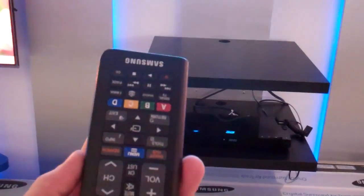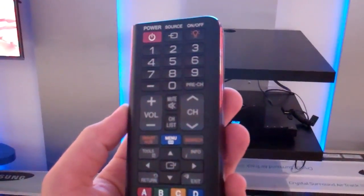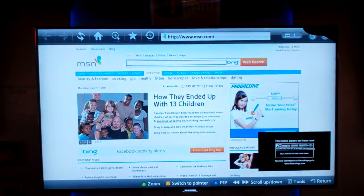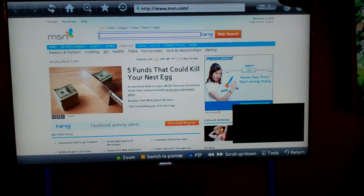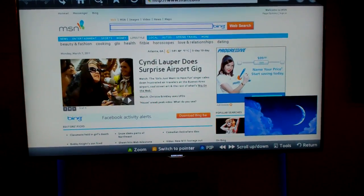You've got your regular remote on the front — I'll turn it around there for you — and you've got your full keypad on the back, which will allow you to go to different websites. You can see we're on the homepage right now, which is MSN.com, and if you look at the bottom right hand side of the screen, you can actually have a movie playing at the same time that you're web browsing.